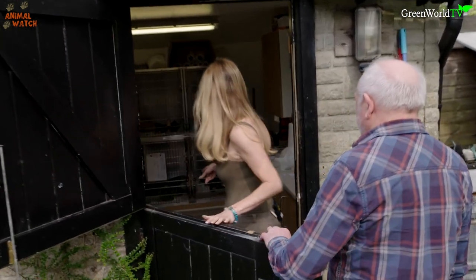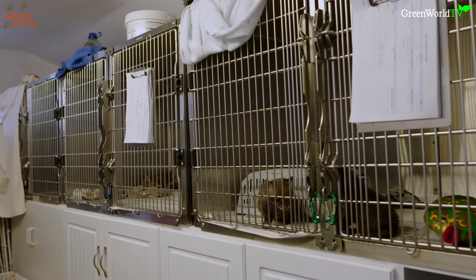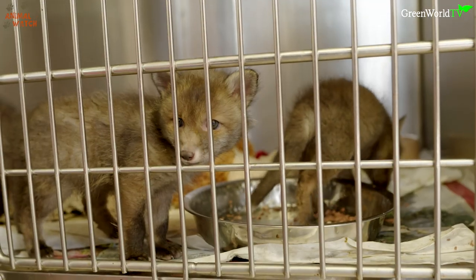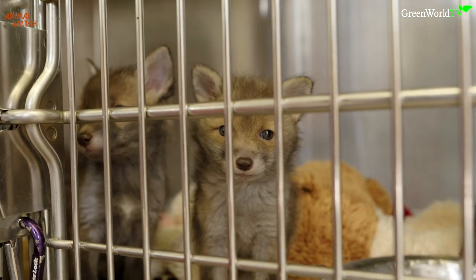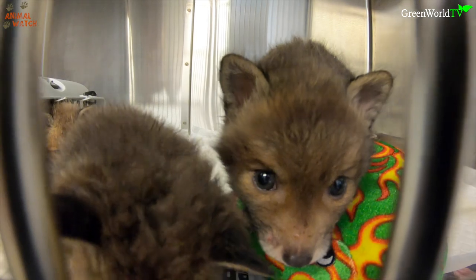As I walked into the clinic I was confronted by cuteness — a dozen or more tiny faces peering out at me with huge ears, twitchy noses and watery eyes. Some were bickering with each other, already showing the strength of their personalities and their feisty determination to survive.